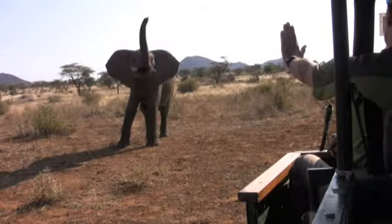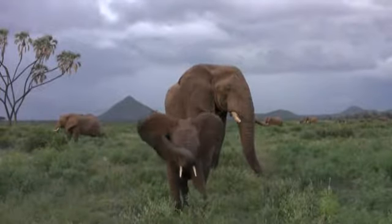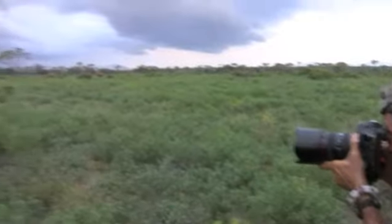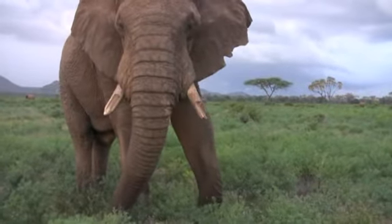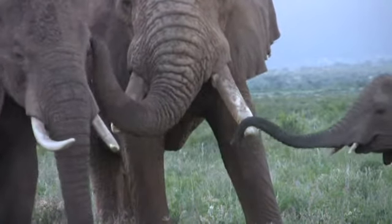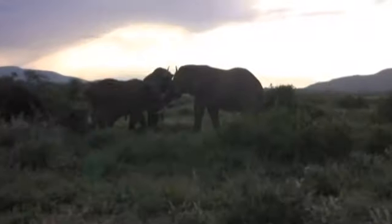This 10-year-old elephant greets Nick. The Samburu Reserve is a very good place for these elephants. The elephants greet their family members with their trunks.